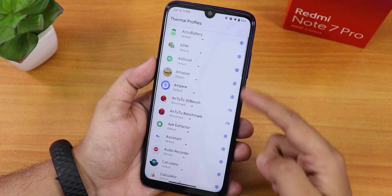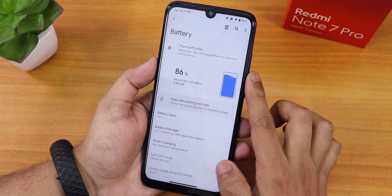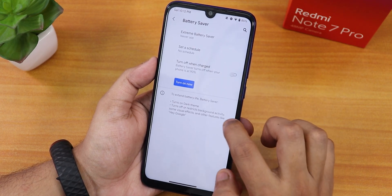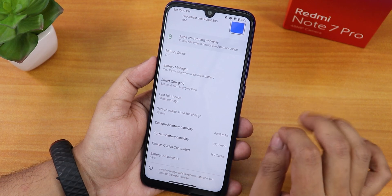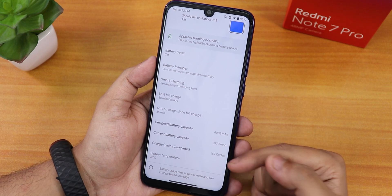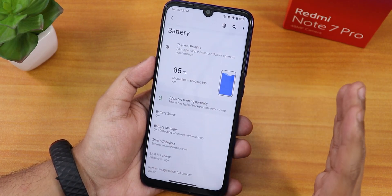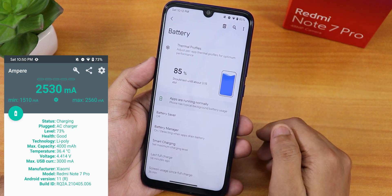In battery settings, there are thermal profiles you can assign per app, and you can view battery percentage and full usage stats. The battery icon looks nice. Battery saver, smart charging, and battery manager are present. Notably, you can see design battery capacity, current battery capacity, charging cycles, and battery temperature — very detailed battery information.